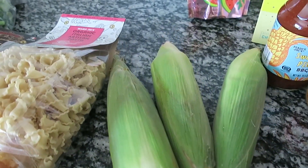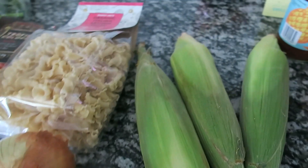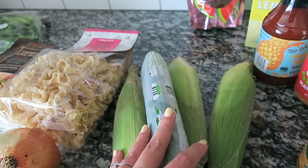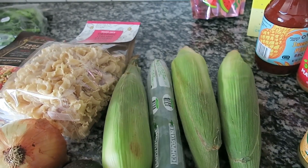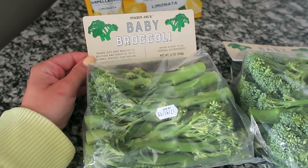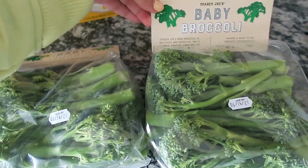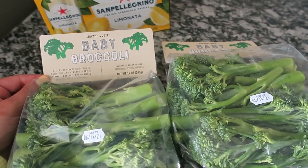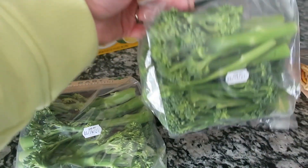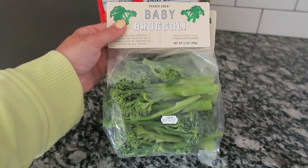For basic produce I got an onion, an avocado, and three ears of corn — the corn was about 32 cents each, probably because they're in season. I also got a cucumber, which I like to eat with ranch as a snack. And I picked up baby broccolini, which is hard to find in Michigan. I love it steamed, roasted, or grilled — I'm going to put it on the grill with that flank steak next week.